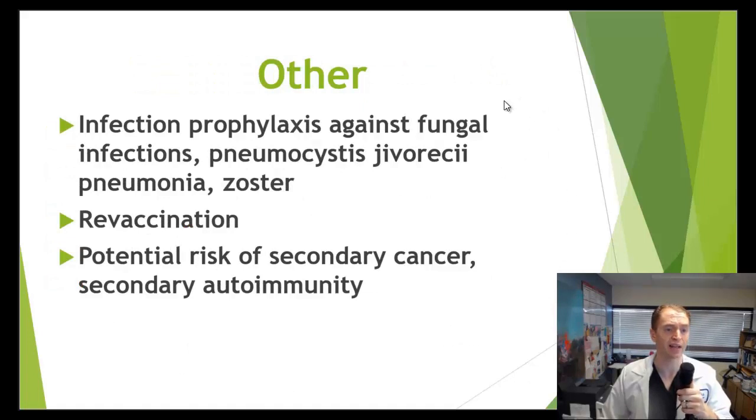Depending on the conditioning regimen, there are different types of preventative measures. Sometimes antibacterial and antifungal agents are given. People who receive this conditioning regimen are at risk of a particular form of pneumonia called pneumocystis jirovecii pneumonia, which is common in people with AIDS, and also zoster, or shingles. These regimens can also cause loss of immunization — a few years after treatment, patients often have to do a full revaccination, literally starting with childhood vaccinations, because they've lost all immunity to tetanus, measles, and everything else.